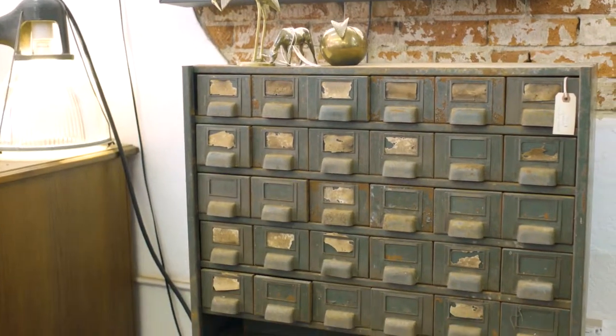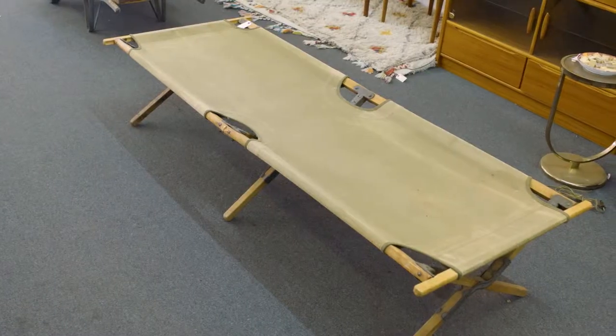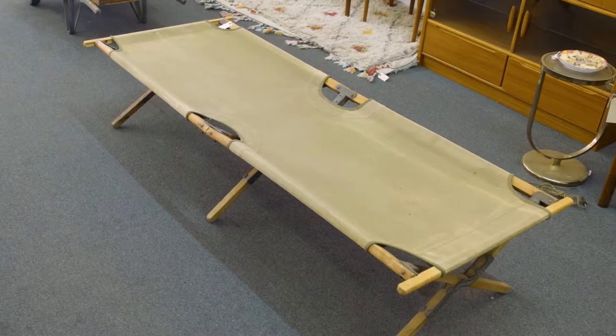A card catalog could become a jewelry display or organizer. Or an army cot could become a bench inside your entryway.